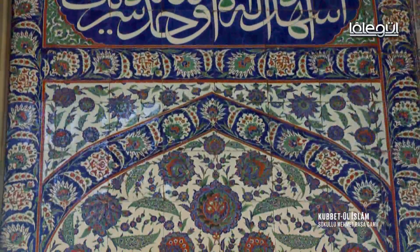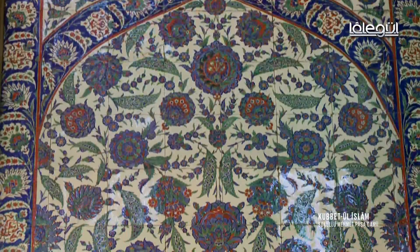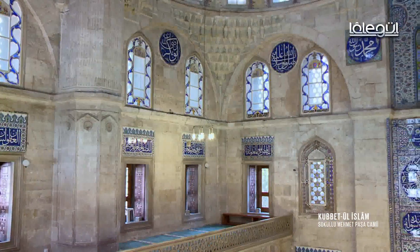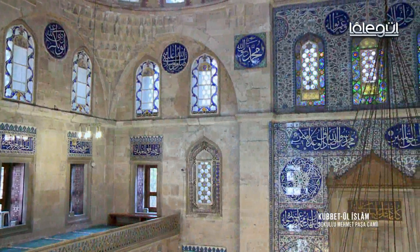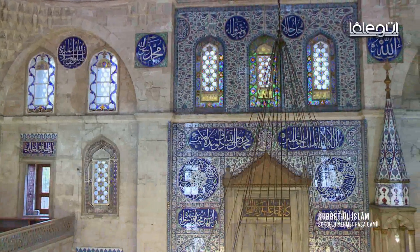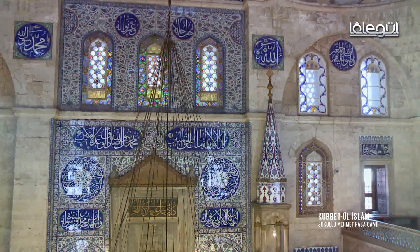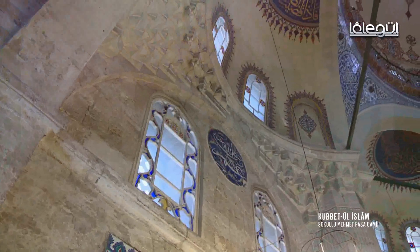Süslemede çini bolca kullanılmış ama bu kullanım mimariyi ezecek boyuta ulaşmamış. Mimar Sinan'ın Süleymaniye Camii'nde akustik keşfinde nargileden faydalandığı bilinen bir konudur. Tasarım etabında akustiğe büyük önem veren büyük mimar, bu camideki akustik meselesini de boş küplerle çözmüş. Kubbe kasnağı üzerinde bulunan oyukların içine küpleri gömmüş ve mekan içindeki tüm sesi bu küplerle kubbede toplamış.